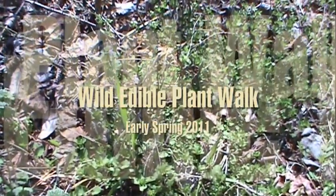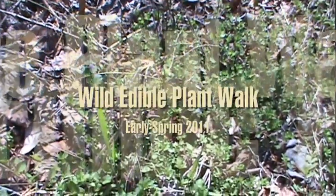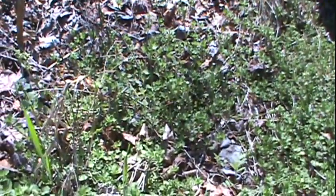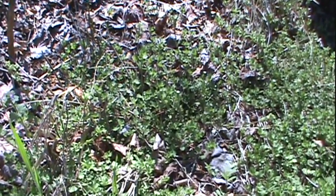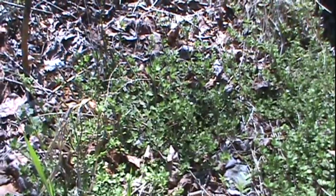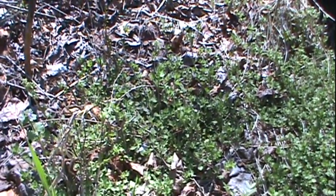Hi friends, thanks for joining me. This is Pack Rat 556 with the first video in quite some time. I'm out today doing a wild edibles walk, looking for as many wild edible plants as I can identify. It's early spring in March and it's a beautiful day. God has blessed us with some wonderful weather — nice sunny skies and about 70 degrees, so it's perfect short sleeve hiking weather today.